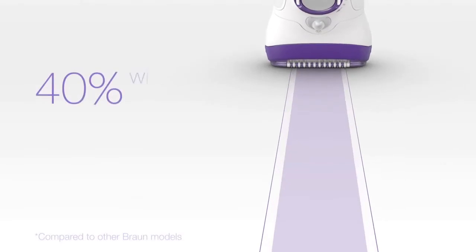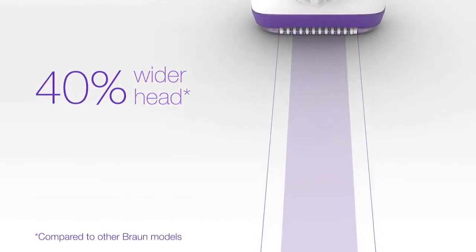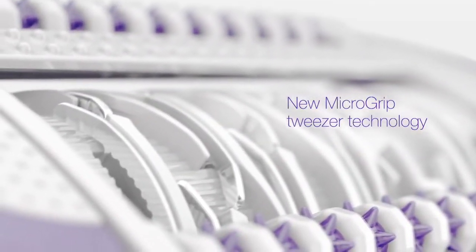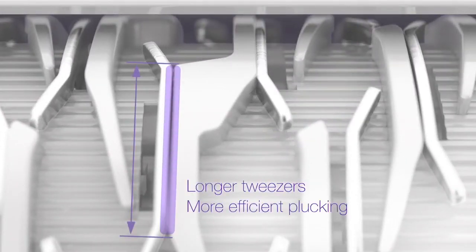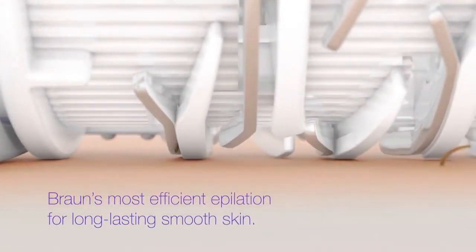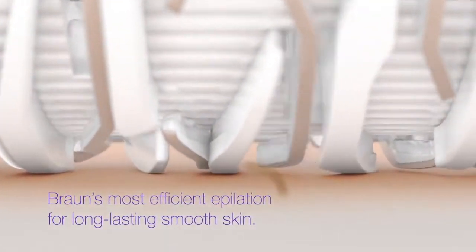With a 40% wider head, New Silk-épil 9 covers more area and removes more hair in one stroke for faster epilation. With the new MicroGrip Tweezer technology, the longer tweezers increase the plucking performance and the bigger wings increase the hair feeding performance. Together, they gently remove more hairs in one stroke for Braun's most efficient epilation.